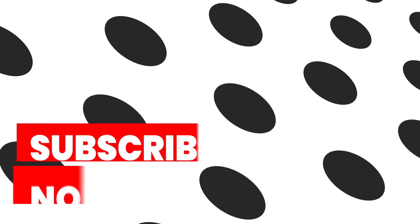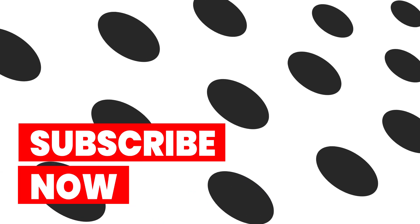Well, that's all for this video. Thank you for watching till the very end. Peace out.